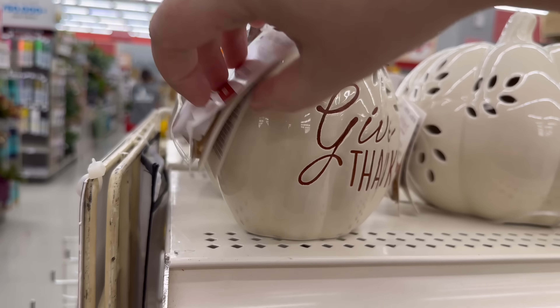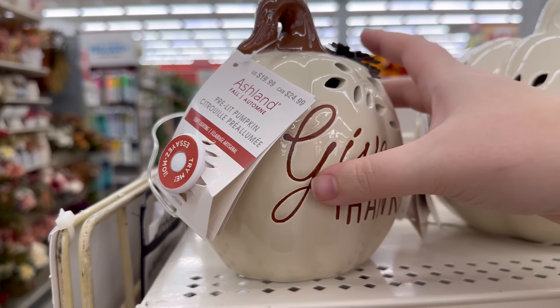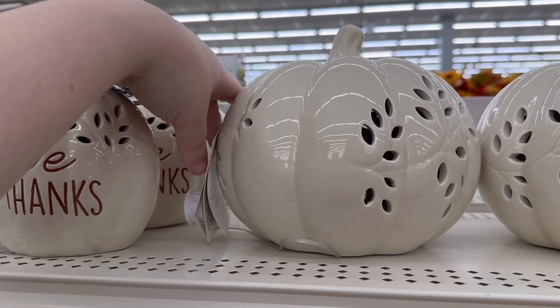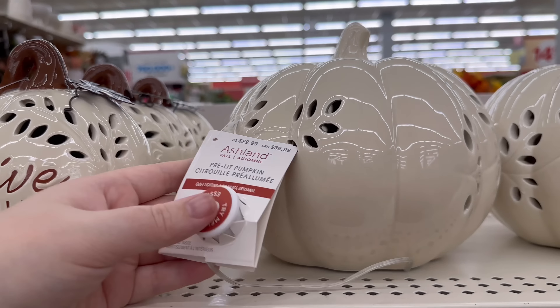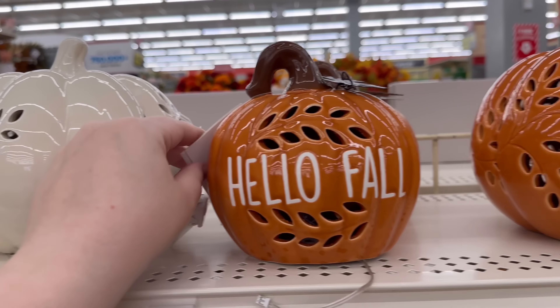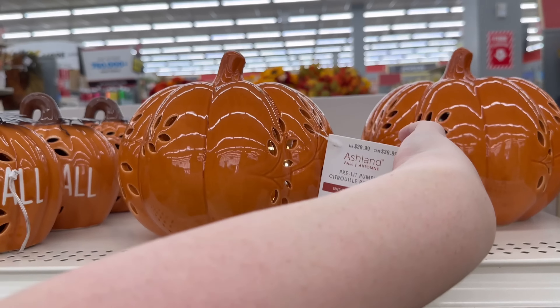These light up too — they've got lots of light-up items this year. $19. Do these light up too? I think they do — $29. We've got 'hello fall' — those are probably $19. $29 for the orange one.